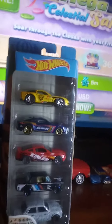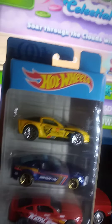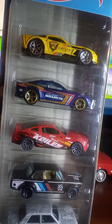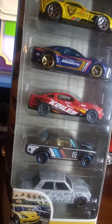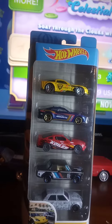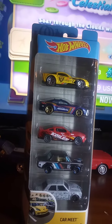Let me know which car was your favorite. Was it the Corvette Z06 here in the yellow, the 2010 Camaro SS, the 2010 Ford Mustang GT in red, this BMW 2002, or this Datsun 510? Let me know in the comments below which Hot Wheels out of this five pack is your favorite.